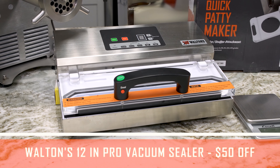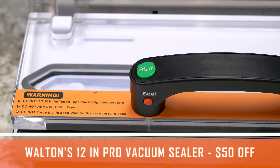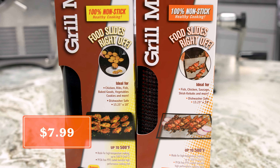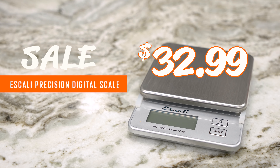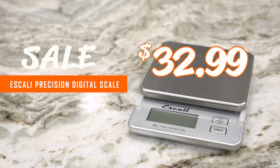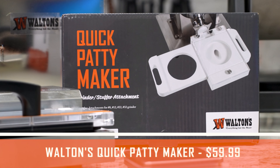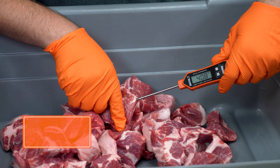We're going to take $50 off the 12 inch pro vacuum sealer. It's a great little machine with start and seal on the handle, so it makes it a lot easier to use. We've got the nonstick mesh and cooking sheet at $7.99, the Escali precision digital scale — which weighs in fractions of grams for measuring ingredients — at $32.99, the quick patty maker from Walton's at $59.99, and the Walton's digital thermometer at $12.99.